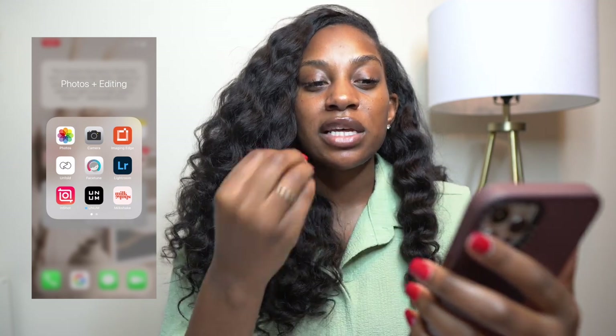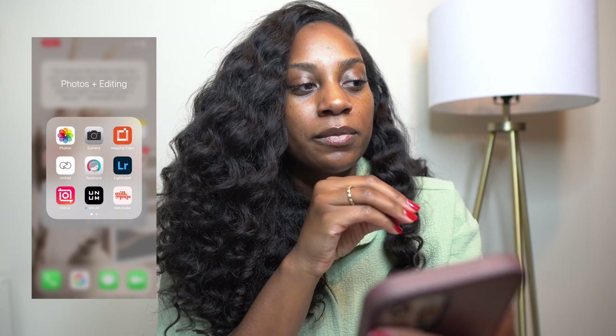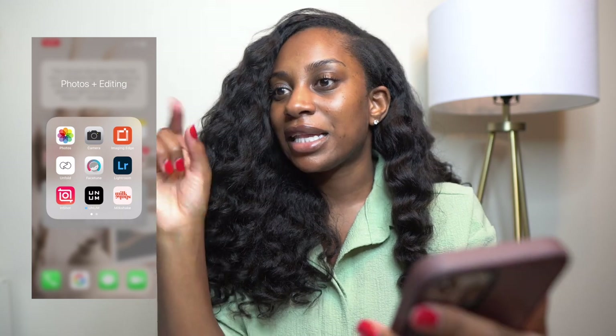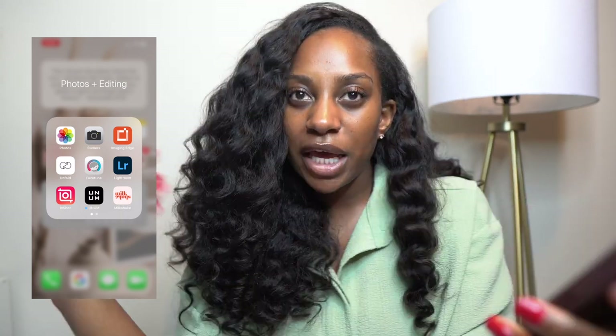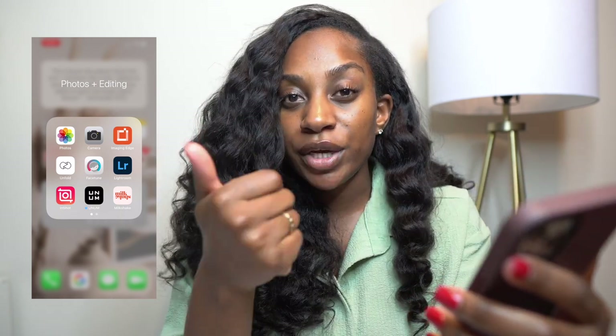Aside from that, that's pretty much all I do in Facetune. Lightroom I use for some editing as well — I'm really basic with editing but I would love to get more into it. One thing I can do in both Facetune and Lightroom is patch things, like if there's a speck on the wall. InShot is what I like to use when editing Reels or TikTok or any vertical videos.